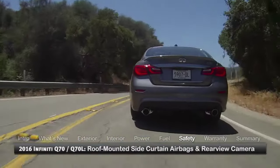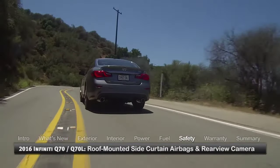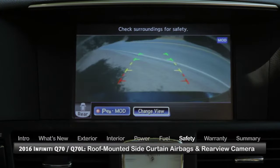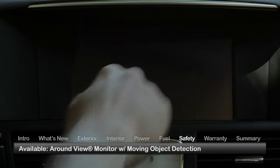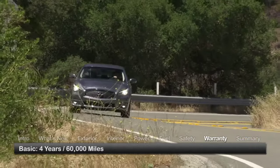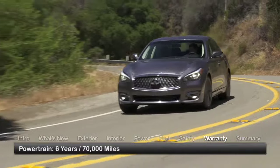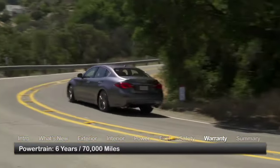Standard safety features on the 2016 Q70 and Q70L include front and rear roof mounted side curtain airbags and a rear view camera. Upper trims feature an around view monitor with moving object detection. The Q70 and Q70L are backed by a 4-year, 60,000-mile basic warranty and a 6-year, 70,000-mile powertrain warranty.